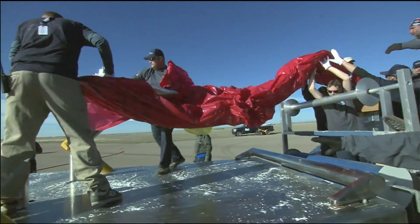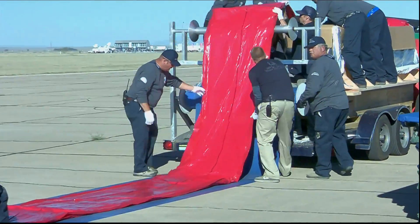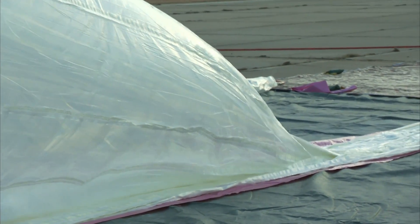There's a whole launch process where the balloon has to be laid out very carefully. It has a sleeve that protects the balloon even from the oils in your skin, because the oils in your skin can affect the plastic itself. So every care is taken to make sure that the fragile material is not tampered with at all.